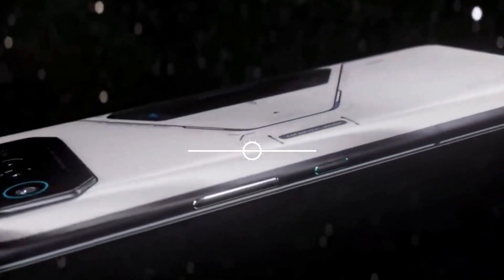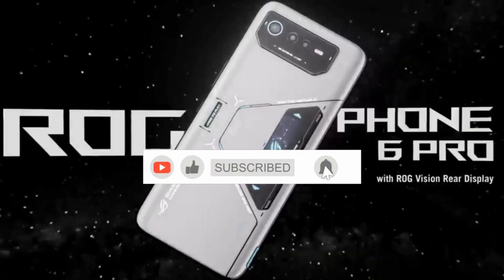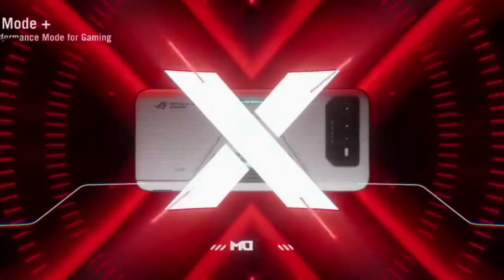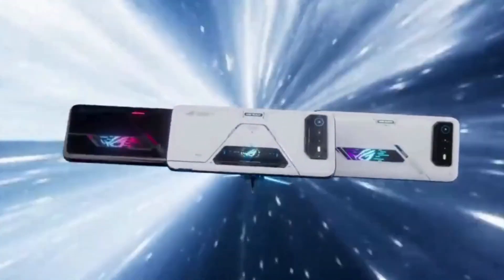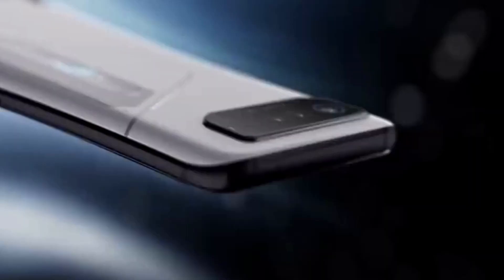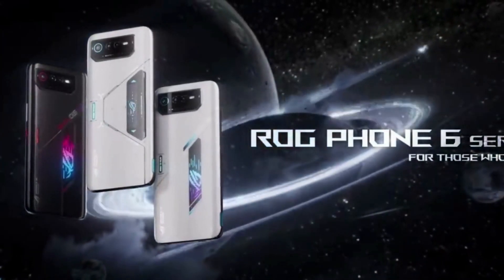There you have it, folks — the Asus ROG Phone 6, a true gaming powerhouse that's redefining what a smartphone can do. If you're as excited about this device as we are, don't forget to hit that like button, share this video with your fellow tech enthusiasts, and of course, subscribe to our channel for more epic tech reviews. Thanks for joining us today, and we'll catch you in the next video. Stay tuned and stay techy!